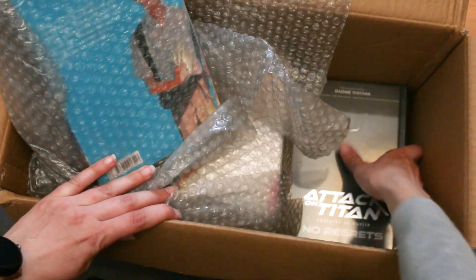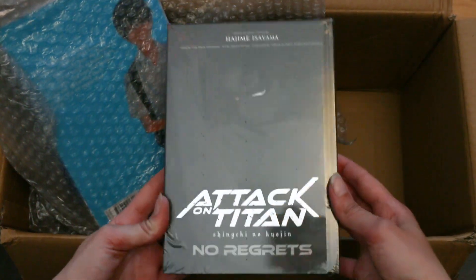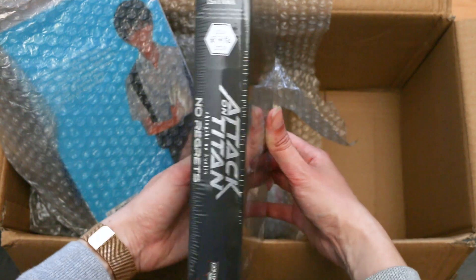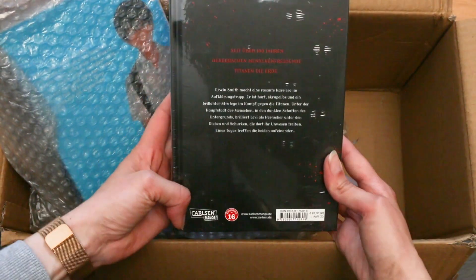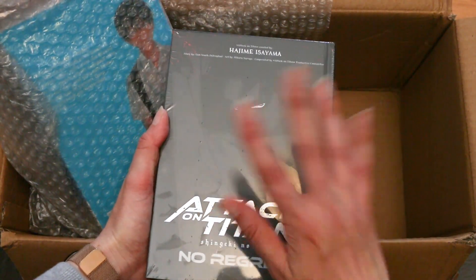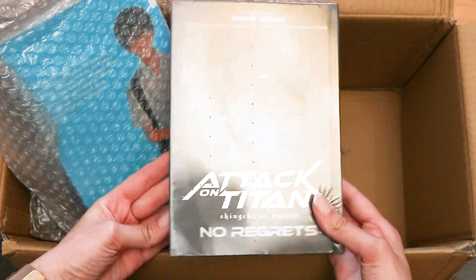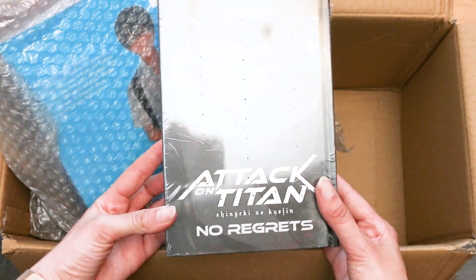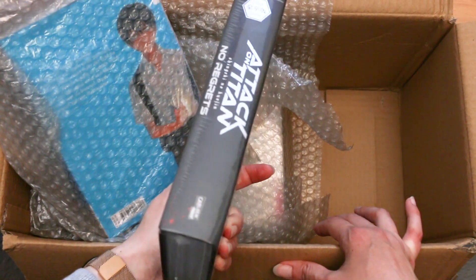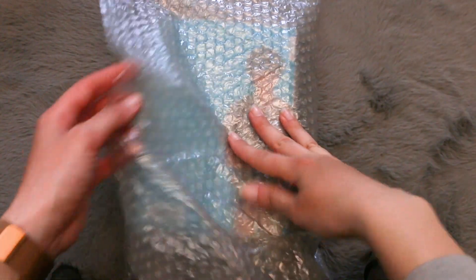And here we have the actual goodies — three different packages. I got Attack on Titan: No Regrets in the deluxe edition in black and white. I didn't know there was a color version too. It's obviously about Captain Levi and the others. I don't actually collect Attack on Titan but I enjoy Levi's character quite a bit, so I decided to at least get something from it. Now I have something from Attack on Titan in my collection!